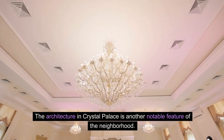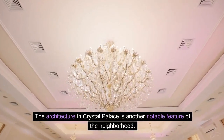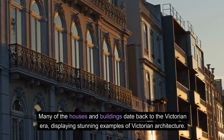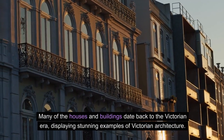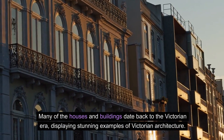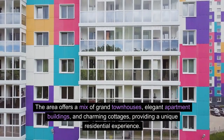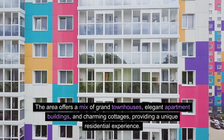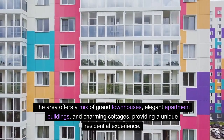The architecture in Crystal Palace is another notable feature of the neighbourhood. Many of the houses and buildings date back to the Victorian era, displaying stunning examples of Victorian architecture. The area offers a mix of grand townhouses, elegant apartment buildings, and charming cottages, providing a unique residential experience.